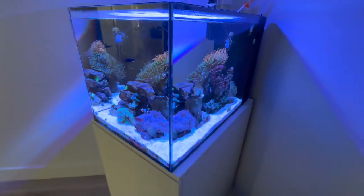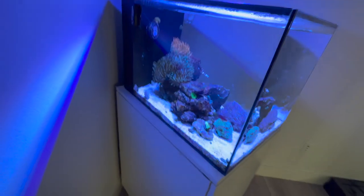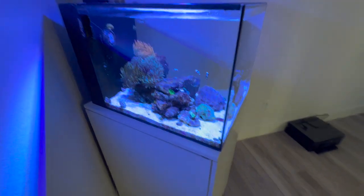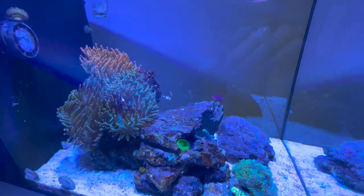What is up YouTube, co-reefing here. Just updating you guys on this tank — I don't think I've had an update on this one in a little bit. You guys probably notice three new clownfish swimming around.